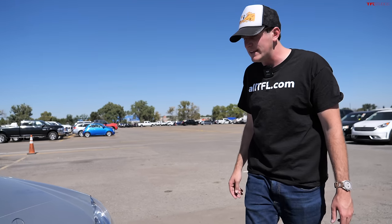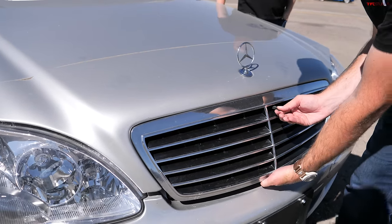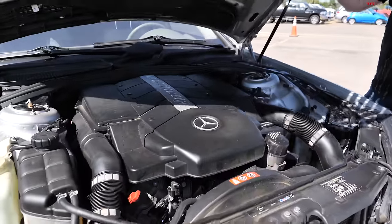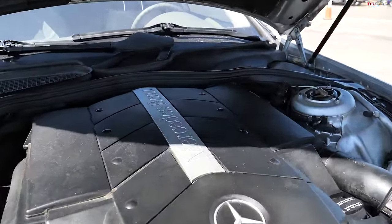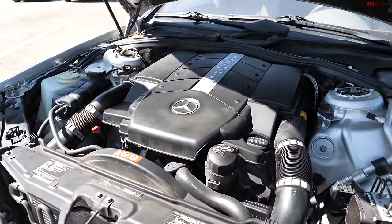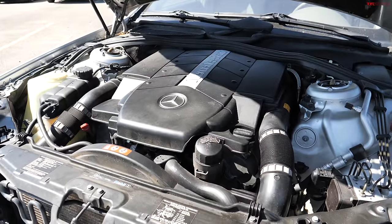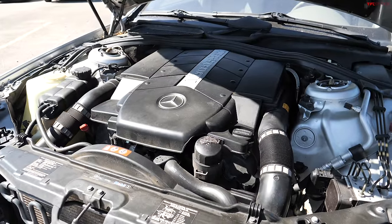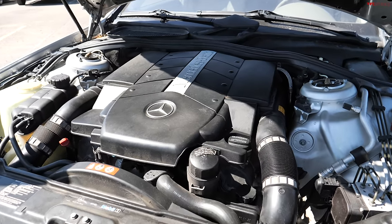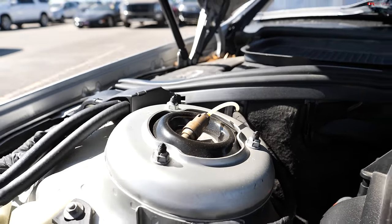They started production of these cars in 1998 and they had some interesting features. To open the hood you pull a little tab there on the grille. Under the hood is a V8 — a 4.3-liter V8, because this is the S430, which puts out about 275 horsepower and about 295 pound-feet of torque. The S-Class came with a myriad of motors, but this is probably the cheapest V8 you can get in this generation. We also have four-wheel drive and air suspension — which I'm sure would not be problematic whatsoever.